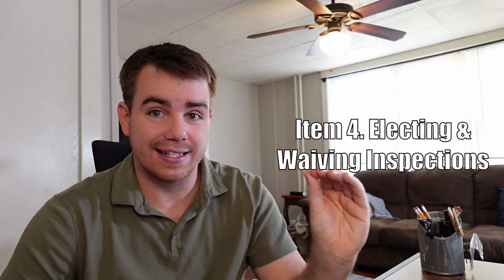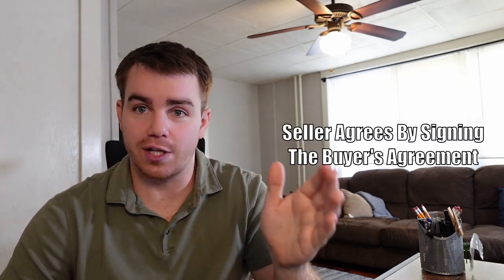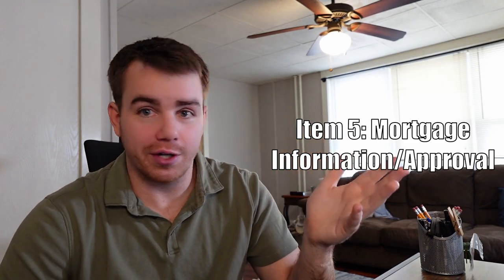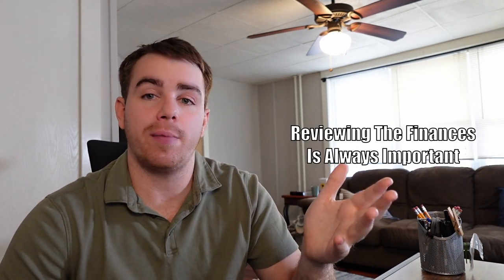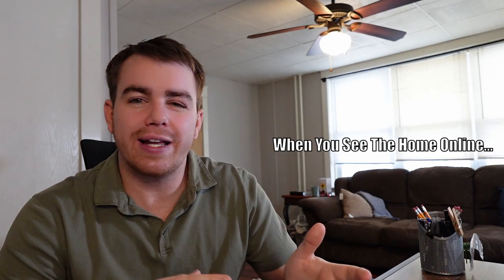Four is which inspections you want to elect and waive. This is the longest video I've made so far talking about that — the inspections — because it's very important to understand which ones you're going to elect, because the seller has to agree to it and then you have to pay for these inspections to get done. Five: your mortgage information. You already should have been pre-approved a long time ago, but understanding how much of a down payment you need, what's the loan amount, what's the interest rate.